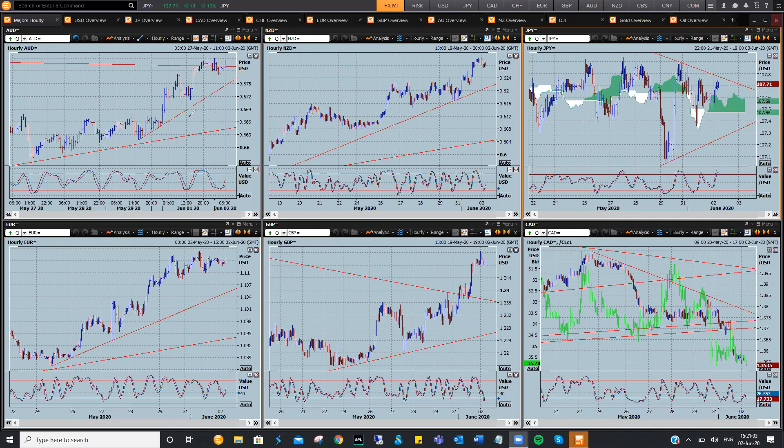Just running through what you're seeing out there now — the major trends on the Aussie, the Kiwi, Euro, Sterling, and Dollar Cad are going to continue for the foreseeable future. I still think there's 200 to 300 points in a lot of these currencies.